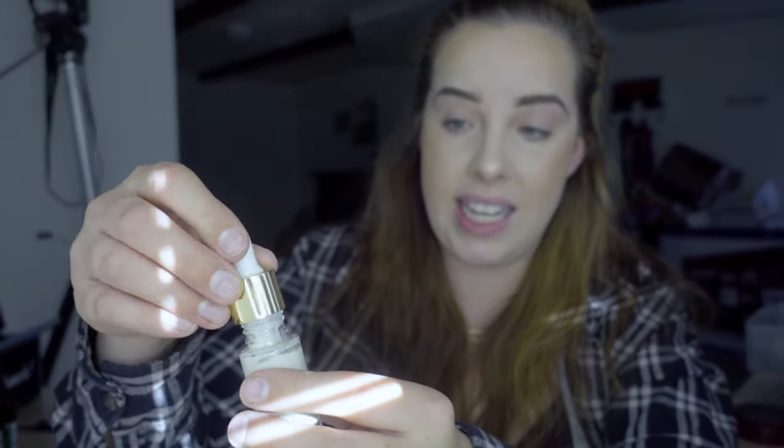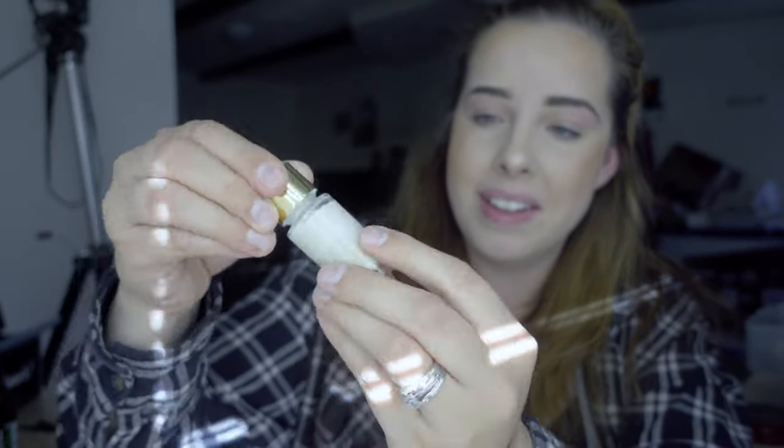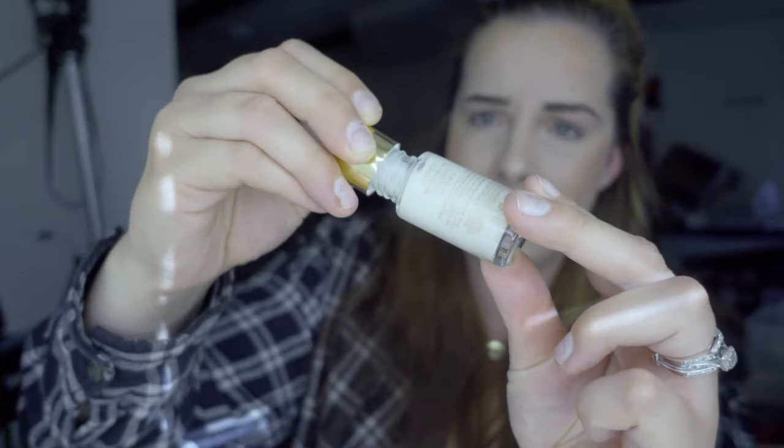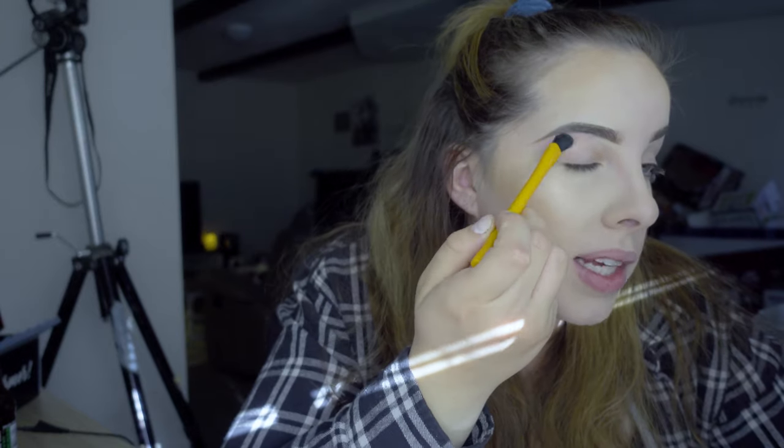It looks gross — there's barely any product coming out, it's so thick. I'm trying to swirl it up and use one of the brushes to smooth it on. It's pretty clear, not discoloring my eyelid — it just looks like a serum. I could not see myself using this regularly because I put concealer on top of my eyelids and I feel like eyeshadow wouldn't function well on top of this — it would look patchy. My eyelids feel a little sticky, which I guess is the point.